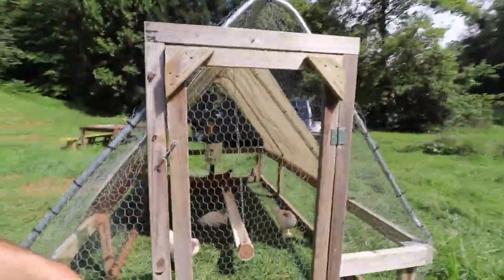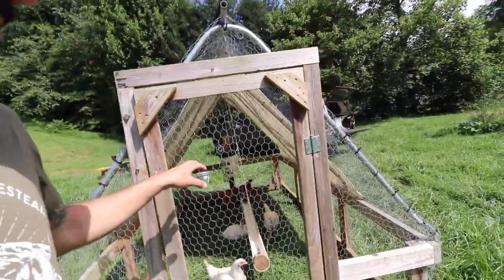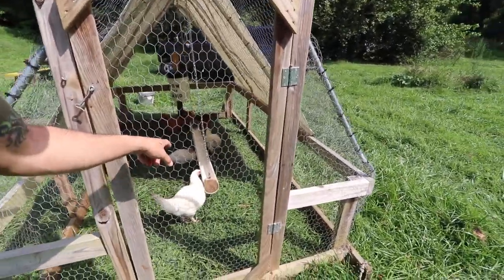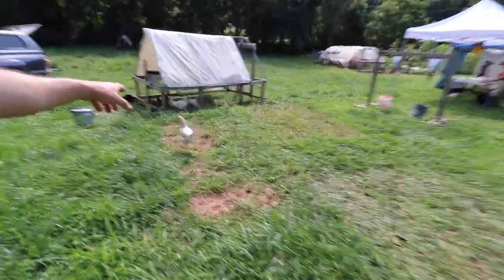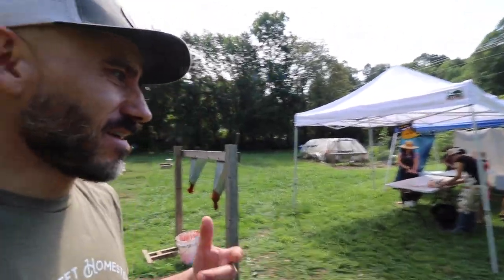We're getting close to the end here — three, four, five, six. We have three Freedom Rangers and three Cornish crosses left. Justin gave us a couple of his roosters. We don't have a rooster, so I'm thinking about maybe keeping one.